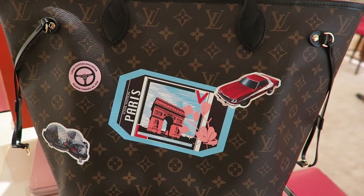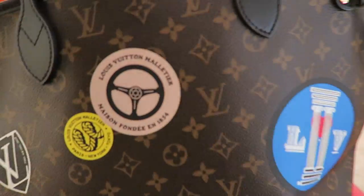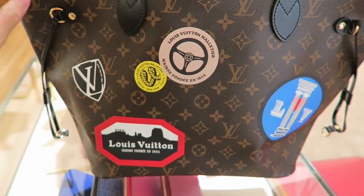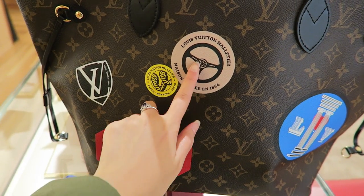We just popped into the LB store to see how the new store looks — it looks beautiful — and a couple of you came to say hi. Thank you so much for subscribing to my channel. This is my favorite side and my favorite sticker. These are really cute too.